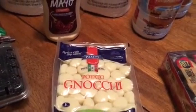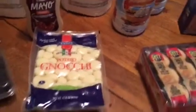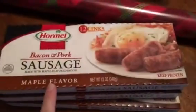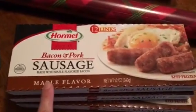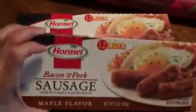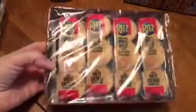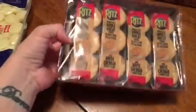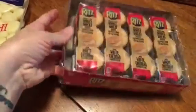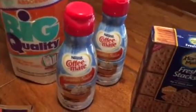I bought some potato gnocchi because I'm going to try to make a recipe. They also had gourmet bacon and pork sausage in a maple flavor, so I picked up three boxes — there are 12 links per box. And they had Ritz Whole Wheat Crackers with white cheddar, eight packages to a box, which I thought was a really good deal.